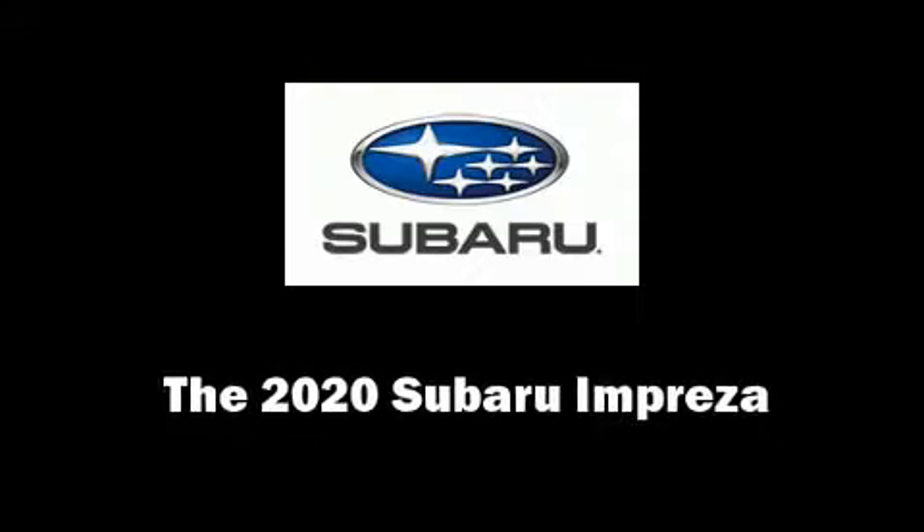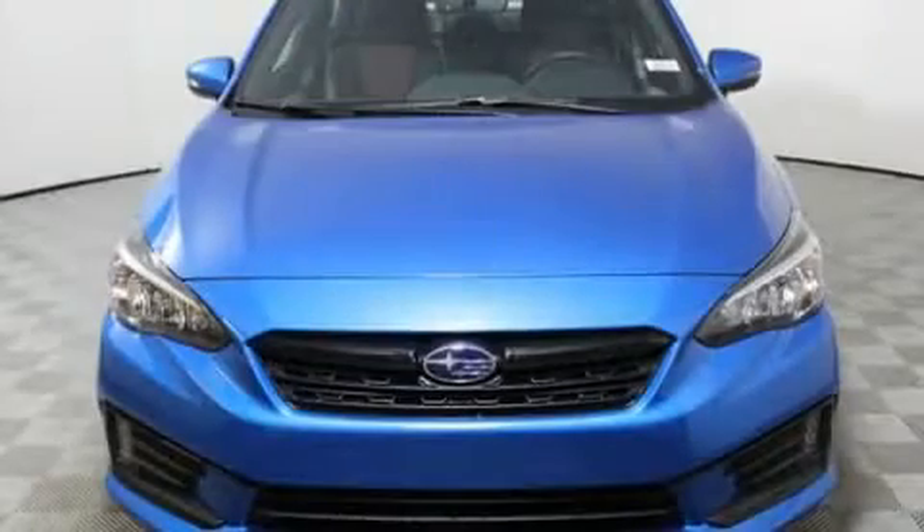The 2020 Subaru Impreza. This four-door, five-passenger sedan will allow you to take command of the road with confidence.